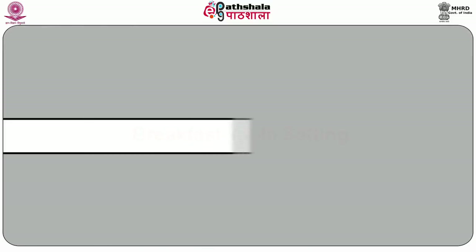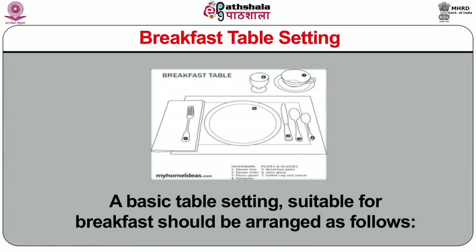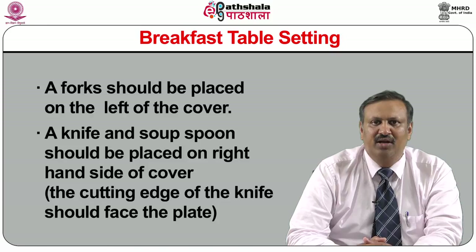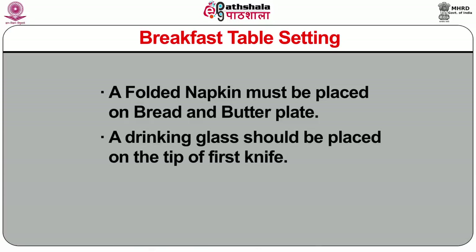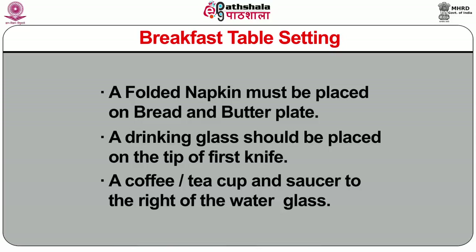Now I will discuss about breakfast table setting. A basic table setting for breakfast should be arranged as follows. A breakfast plate should be kept in the center of the cover. A bread and butter plate should be placed at the left-hand side of the cover. A cereal bowl can be placed on top of the plate as needed. A fork should be placed on the left of the cover. A knife and soup spoon should be placed on the right-hand side of the cover. The cutting edge of the knife should face the plate. A folded napkin must be placed on the bread and butter plate. A drinking glass should be placed on the tip of the first knife. A coffee or tea cup and saucer to the right of the water glass.